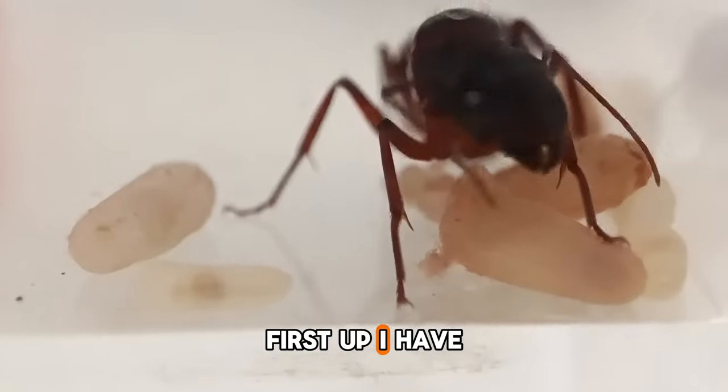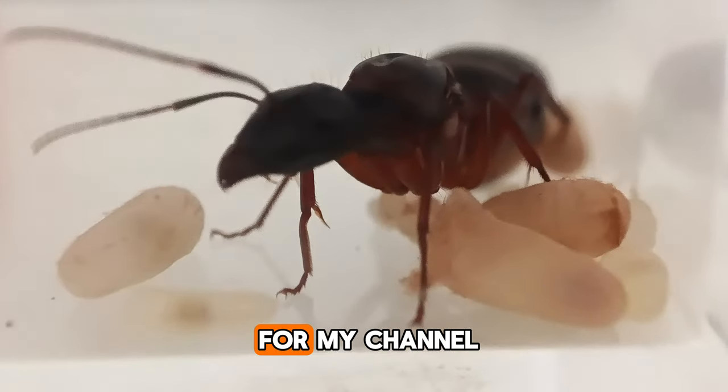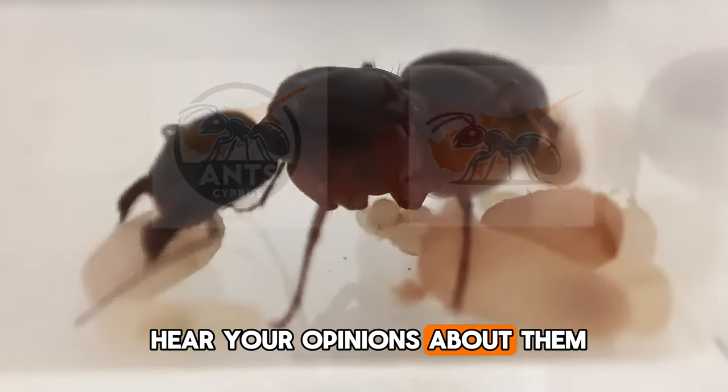First up, I have some exciting news. I created a new intro and a new logo for my channel. There are two versions of the logo for different uses and I'd love to hear your opinions about them.